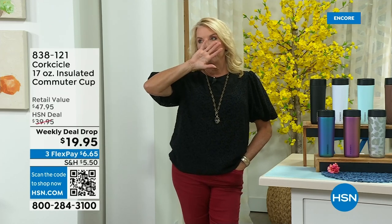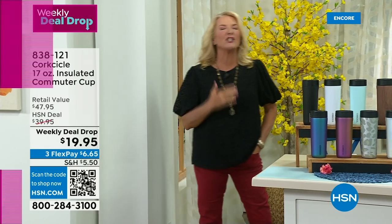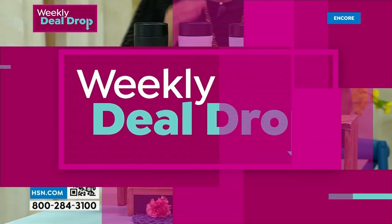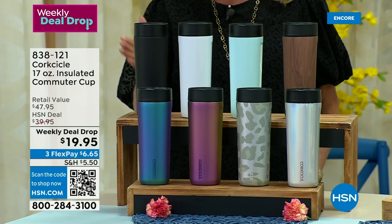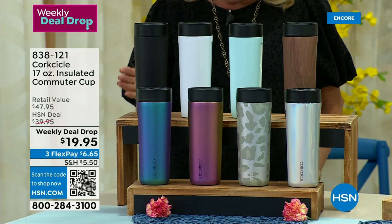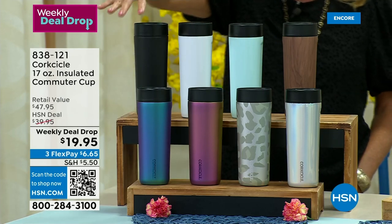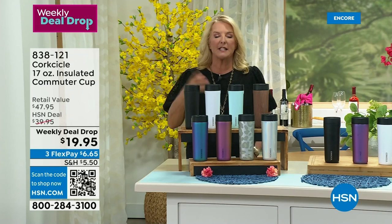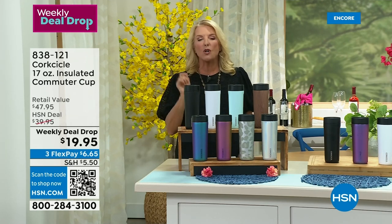If you go to our group page or my HSN Facebook page you can find out how to find HSN2 in lots of different formats. Please join me whether you join live on Facebook or watch on HSN2 — it's a really cool show only available on those outlets. I'm going to show you the next thing I love — I am a huge fan of Corksicle. They came on the scene and kind of took over this whole idea of insulated containers. Tonight we have the commuter cup — it's 17 ounces and it's our weekly deal drop. You're not going to take your hot or cold drink and spill it everywhere.